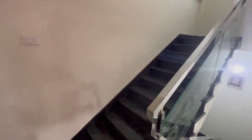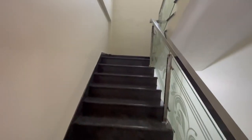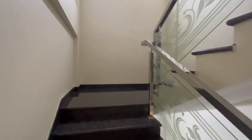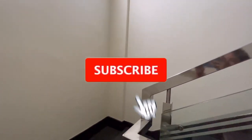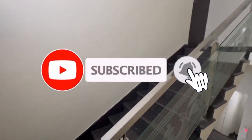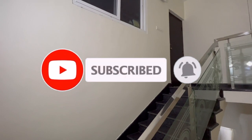And the last part of the house — the terrace. This is the staircase leading to the terrace. Check out my gardening videos to have a look at my terrace garden. Hope you enjoyed my home tour. If you liked the video, please subscribe, like and share it with your friends. Thank you.